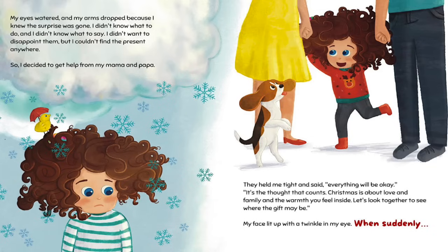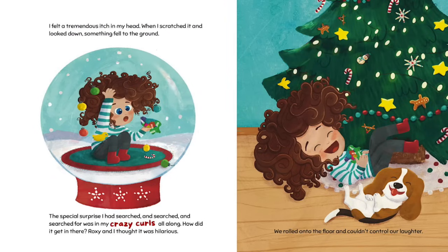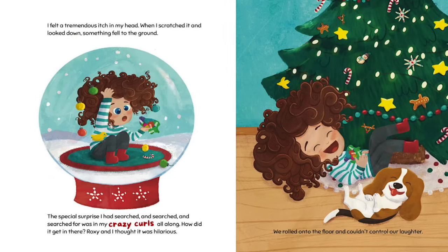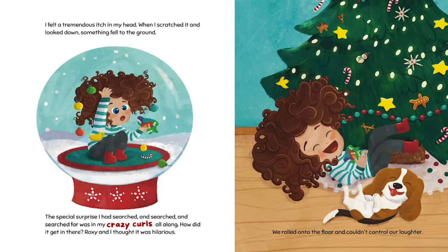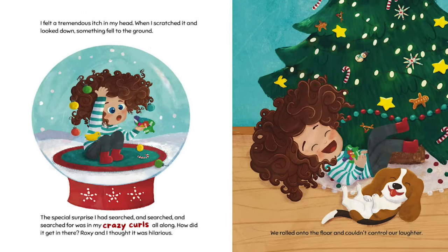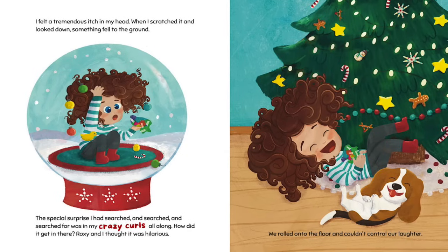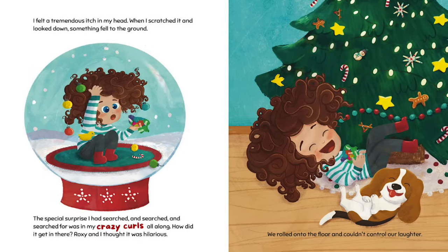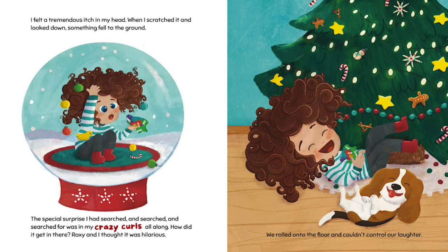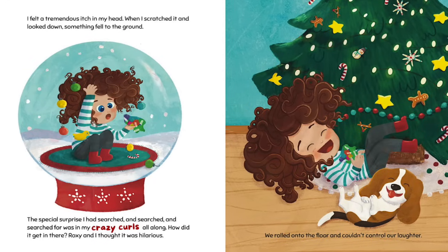My face lit up with a twinkle in my eye. When suddenly, I felt a tremendous itch in my head. I scratched it and looked down. Something fell to the ground. The special surprise I had searched and searched and searched for was in my crazy curls all along! How did it get in there? Roxy and I thought it was hilarious. We rolled onto the floor and couldn't control our laughter.